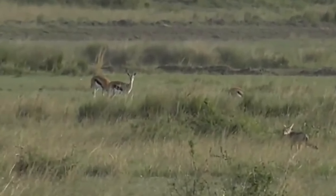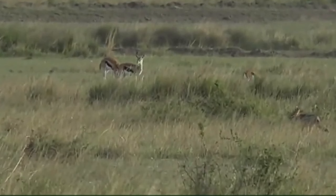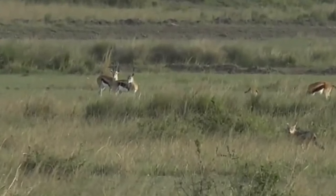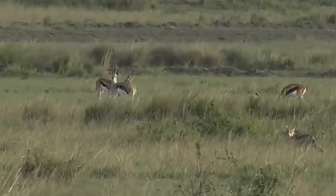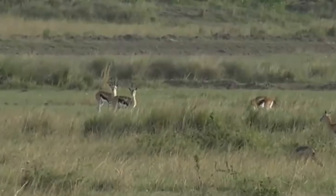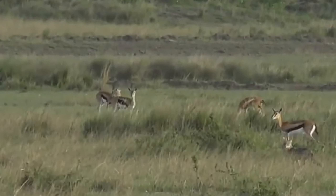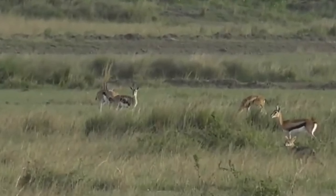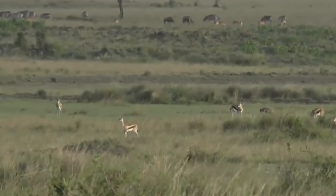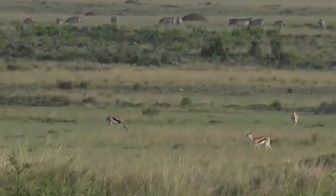Jackals are active pretty much all the time - I've seen them active at pretty much every hour of the day or night, except really right in the hottest part of midday. I've seen jackals around and about all the time. They probably cover greater distances at night, but they are not strictly nocturnal.